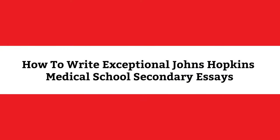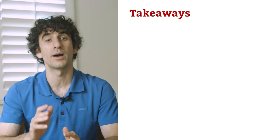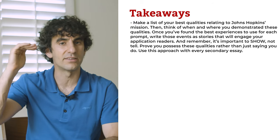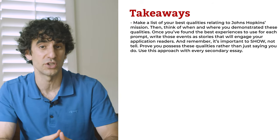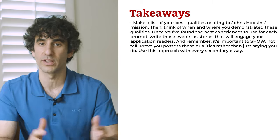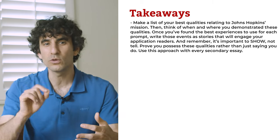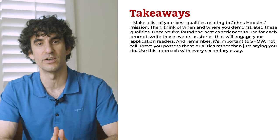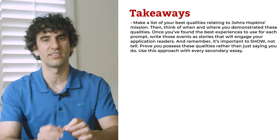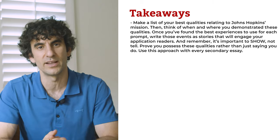Your Johns Hopkins Medical School secondaries give you the opportunity to tell your story and prove that you're a future leader in medicine. Make a list of your best qualities relating to Johns Hopkins' mission, then think of when and where you demonstrated these qualities. Once you've found the best experiences to use for each prompt, write those events as stories that'll engage your application readers. Remember, it's important to show, not just tell — prove you possess these qualities rather than just saying you do.